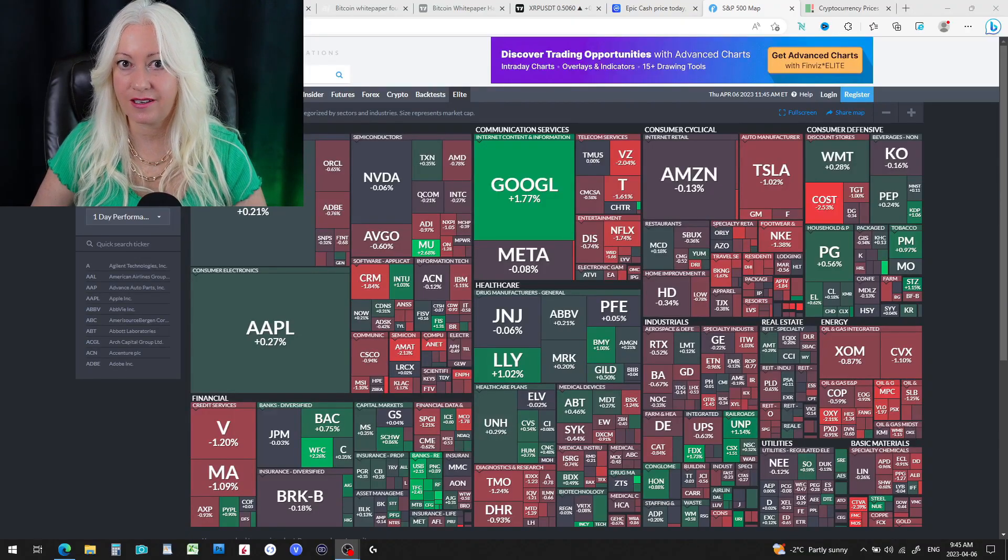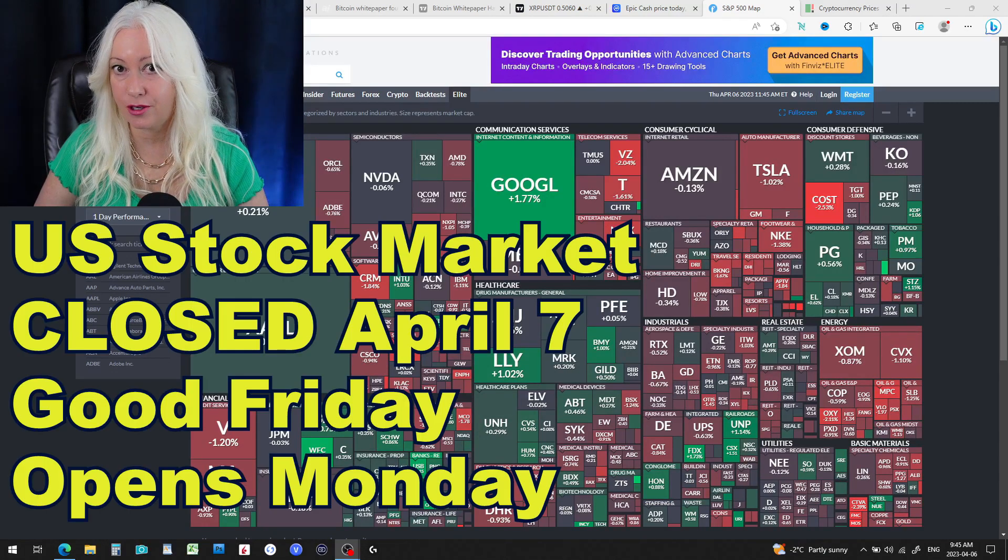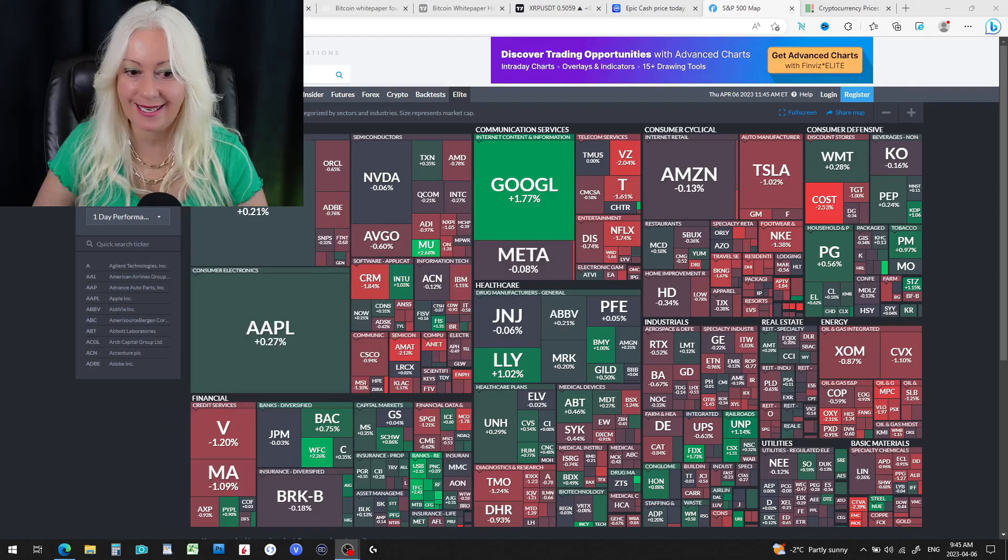Welcome back to Crypto Housewife's channel. Tomorrow, Good Friday, the stock market will be closed and reopening on Monday. Today, however, it's kind of a mixed bag — red and green for the S&P 500, but really not even a half a percentage down.